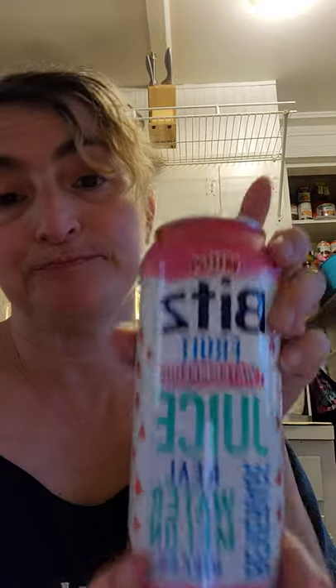I'm hoping when I go back to Dollar Tree they'll have more and I will pick up some more. These are great. Again, it's MIRA, M-I-R-A — that's the drink — and it's called Bits.